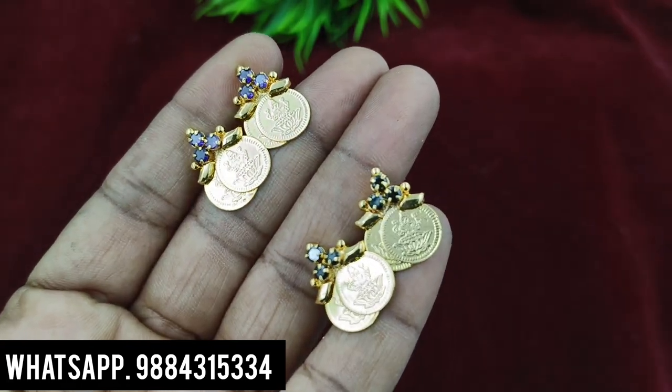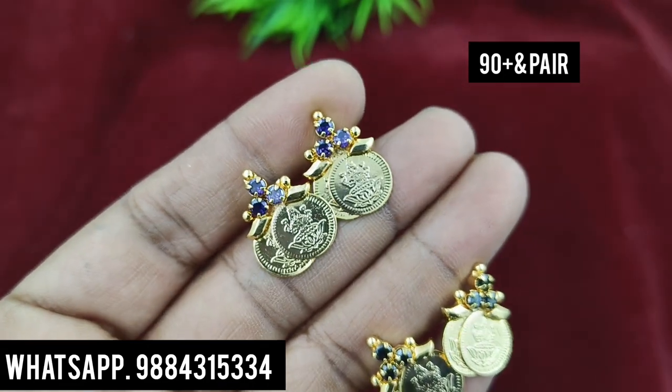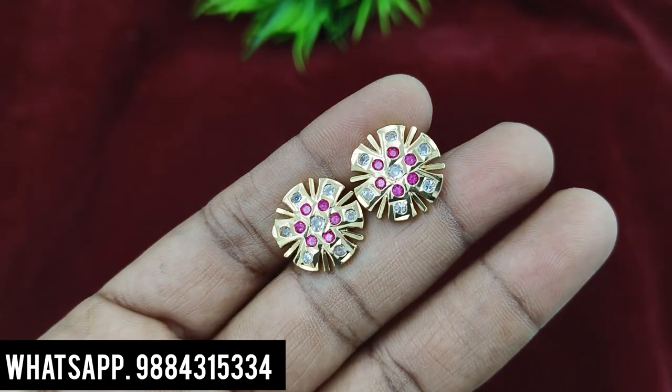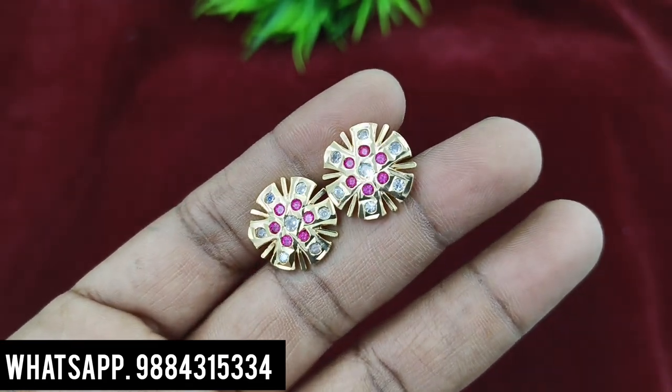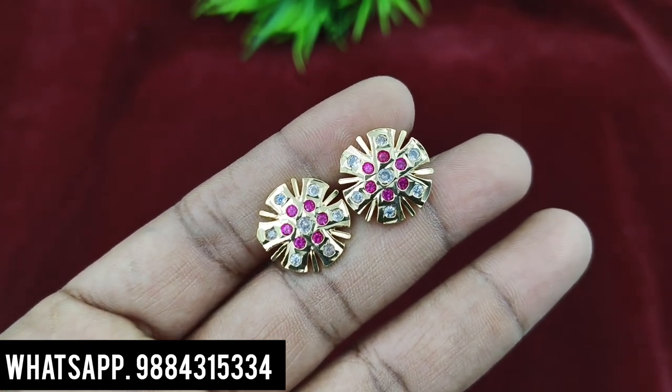Coin design is available — one pair is 990 rupees plus shipping. Black and lavender color is available — one pair is 950 rupees plus shipping. Next, this thread earring is 150 rupees plus shipping. All at reasonable prices, premium quality. There is a close-up view available.